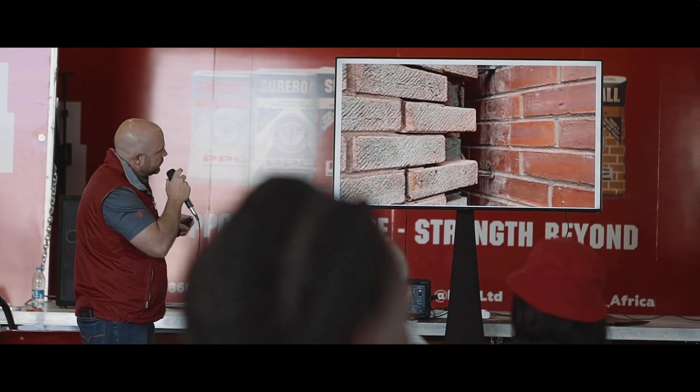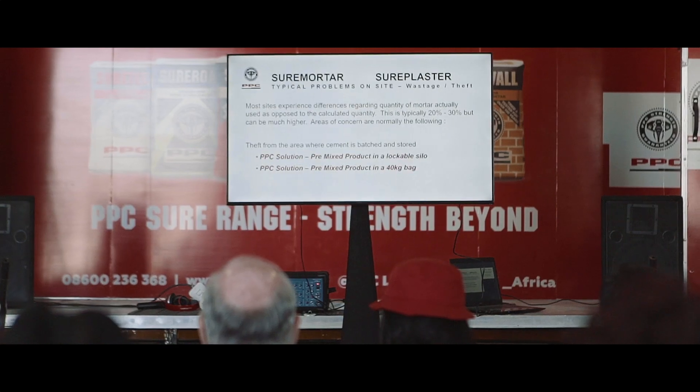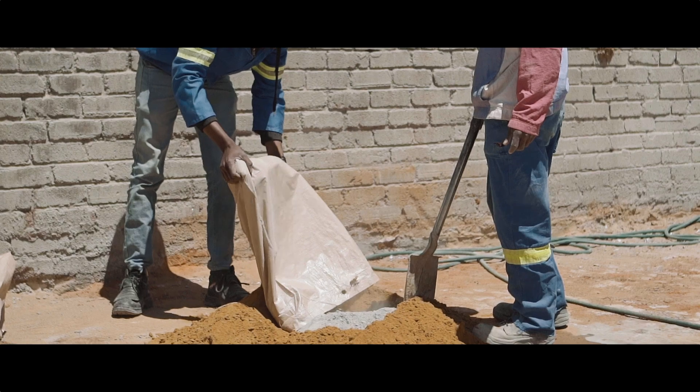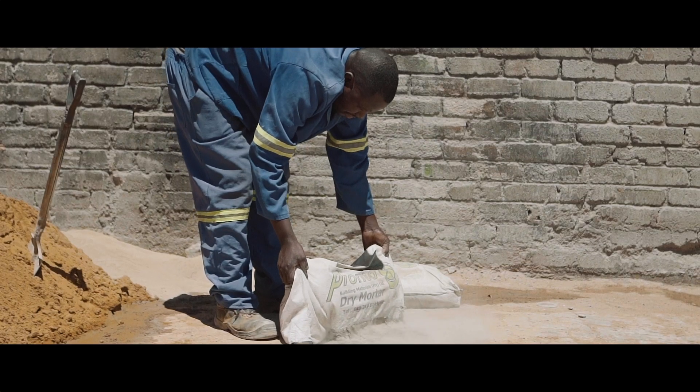We're taking an existing product and actually branding it now to get wider acceptance in the construction industry and to take it to a broader market. We're putting it in bags so that we can get to the retail market and to the smaller DIY customer as well, so you don't have to take the 34-ton bulk silo anymore.